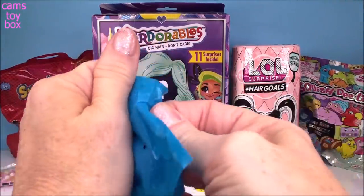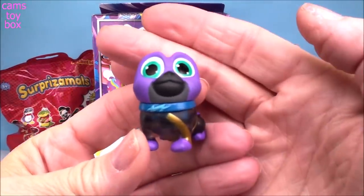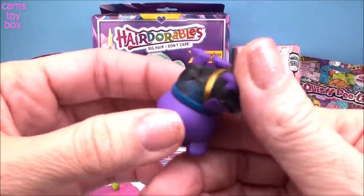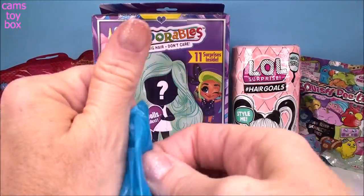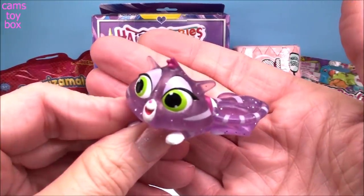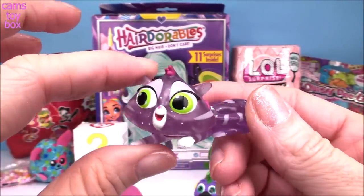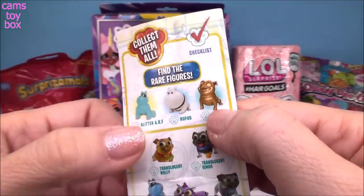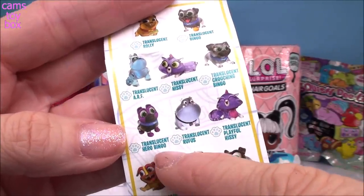Let's see who we got. Oh, check it out — we got Bingo! Look how cool he looks, he's got a mask and a cape, and I think he is a translucent version because the bottom of him is kind of see-through. So that's awesome. We also got two translucent ones — we got the translucent Hissy. How pretty does she look? She's got lots of glitter inside, some sparkle going on, and she's also like see-through. There are three rare figures to try to get. We got translucent Hissy and translucent Hero Bingo.